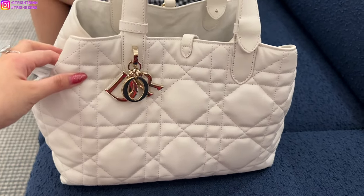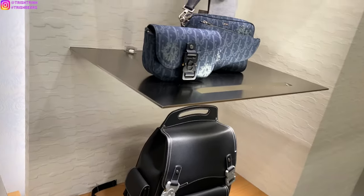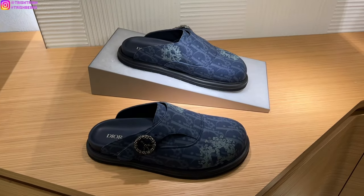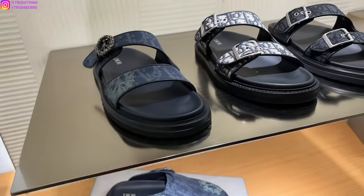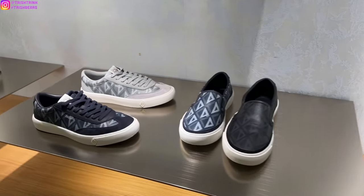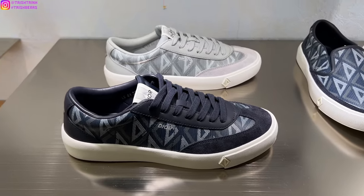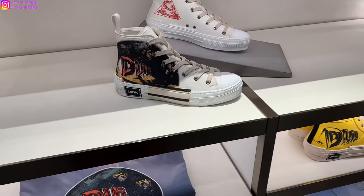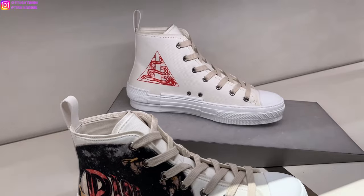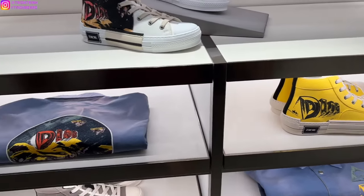Then we have some Dior men's items. This is actually a new collection from Kim Jones called Dior Tears. I really love the blue Dior oblique denim — it has a peace sign on there, it's a navy blue suede, and it's just very stunning. This other collection is giving me a space vibe, very different. And I do love these Dior B23 high tops — they're very nice, and my dad loves those kind of sneakers.